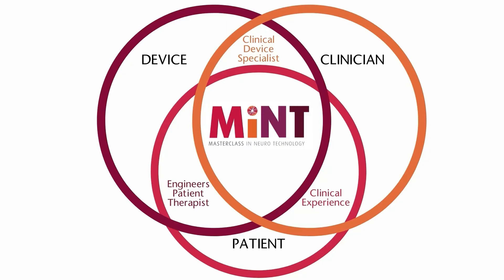MINT will create a clinical educational platform that will bridge the gap between the device, the patient and the clinician.